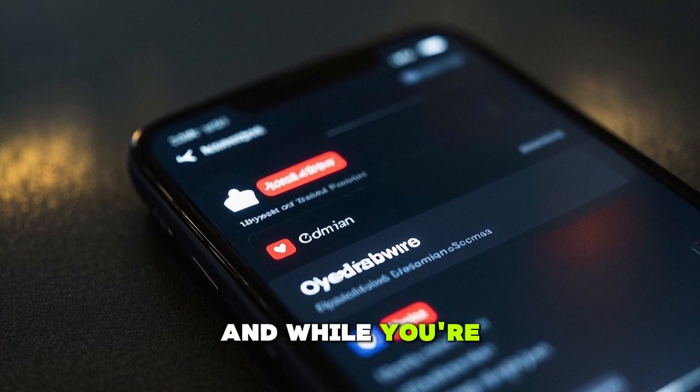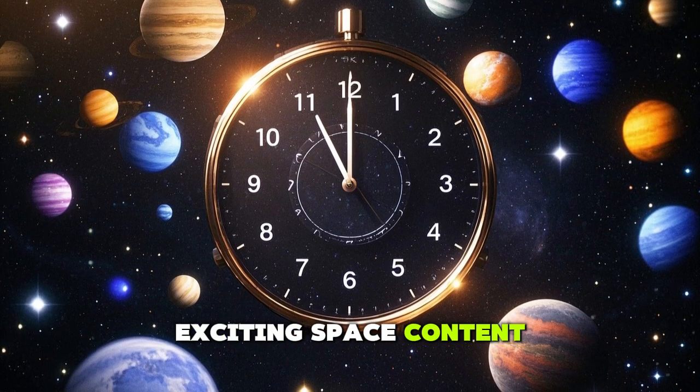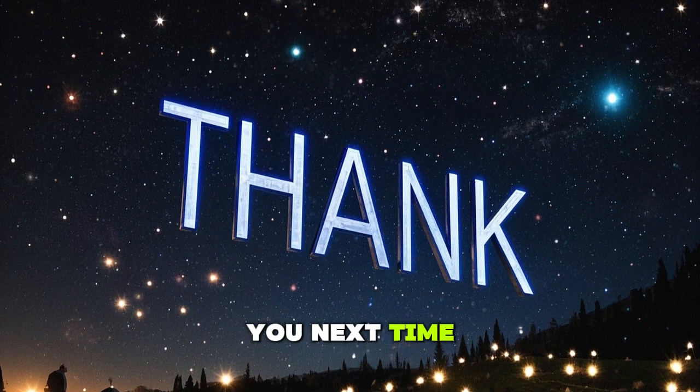Don't forget to hit that subscribe button — we've got lots of exciting space content coming up and you won't want to miss a thing. Thanks for watching, and we'll see you next time.